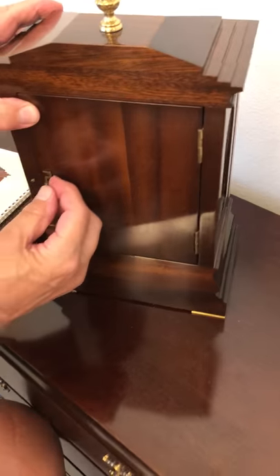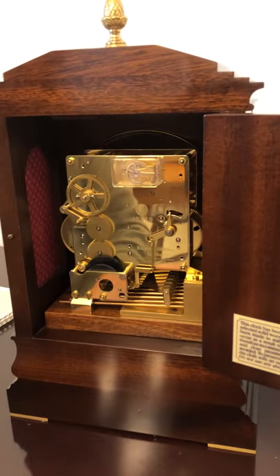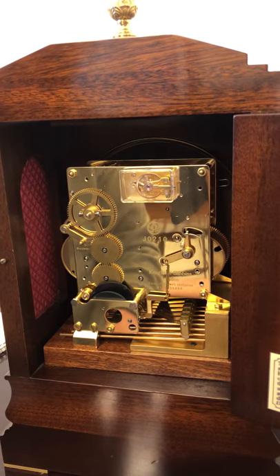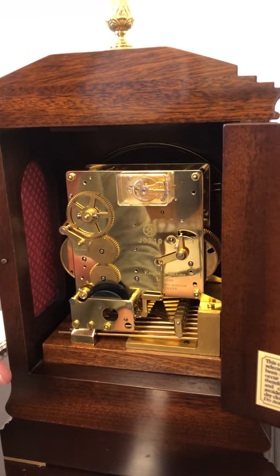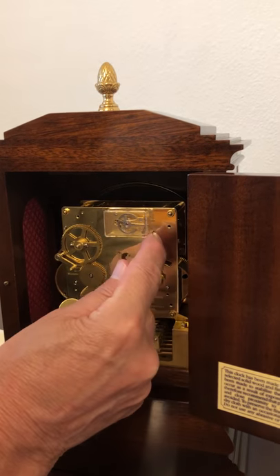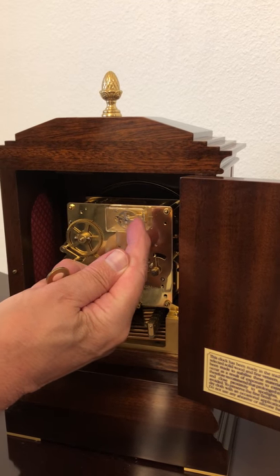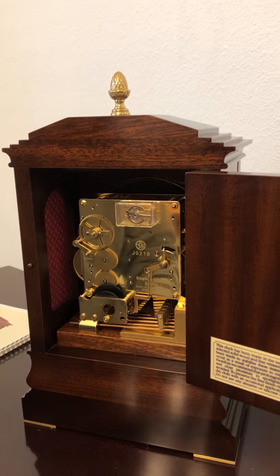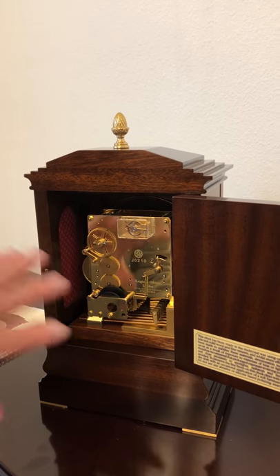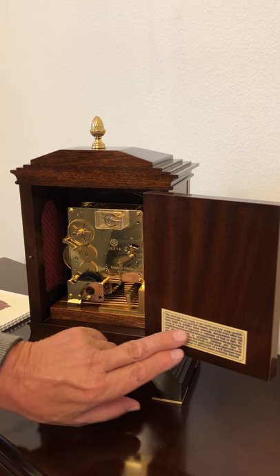The back of the clock has a little latch where you open it up, and inside you can see the movement. This is the Kieninger — Kieninger is the company out of Germany, most famous for making the best eight-day movements. You can see the gongs down here. It is super clean; this has only been used in an air-conditioned home, no smoke. Right here is a little lever where you can either accelerate the speed of the clock or slow it down. After about four or five days, this clock is generally about two minutes behind, and just a tiny movement here will adjust it.